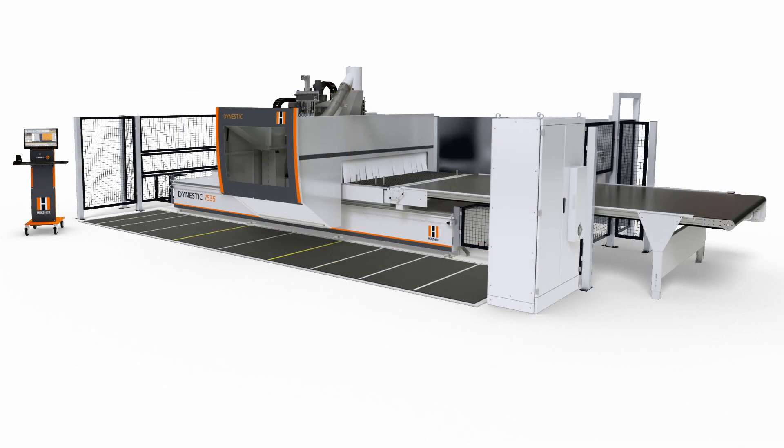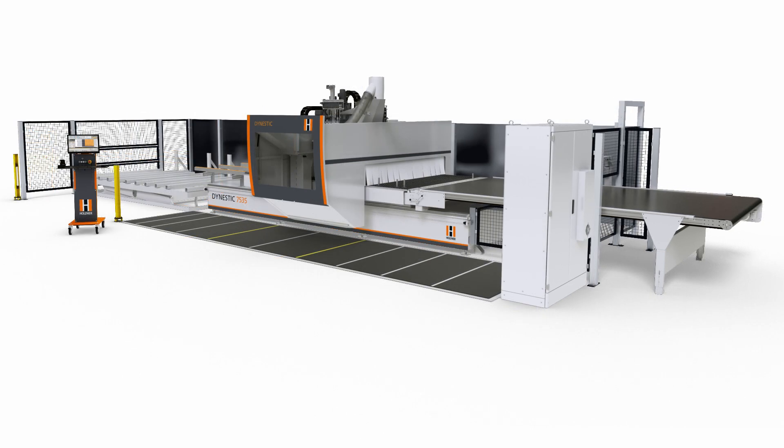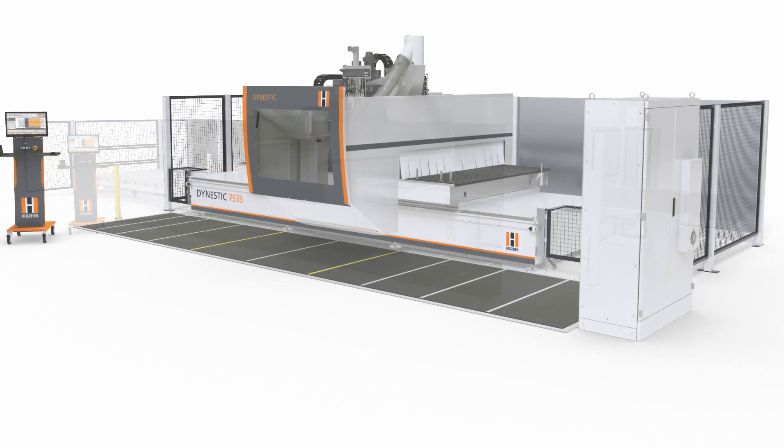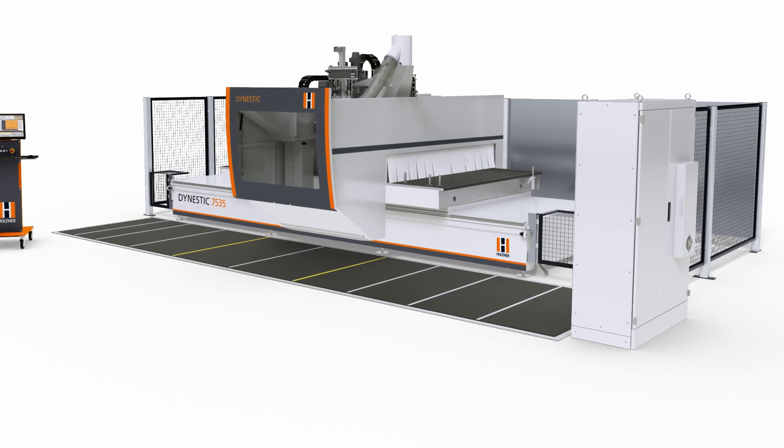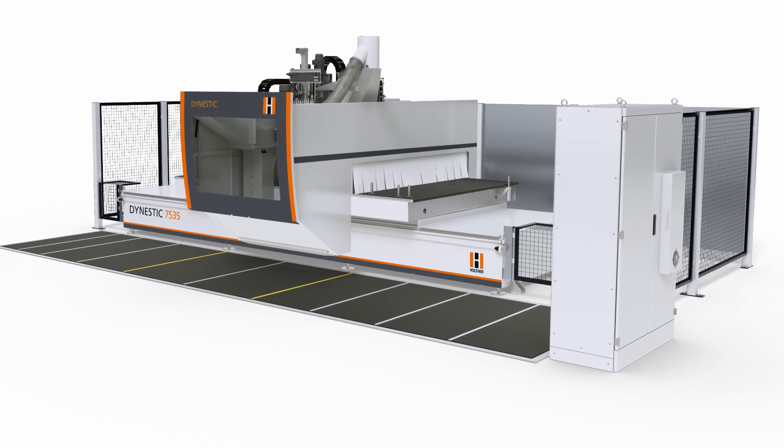Enormous versatility is also a feature of the various equipment versions, allowing this CNC series to be adapted to any desired operating mode. The classic version offers a space-saving and versatile standalone version for the entire spectrum of CNC machining.